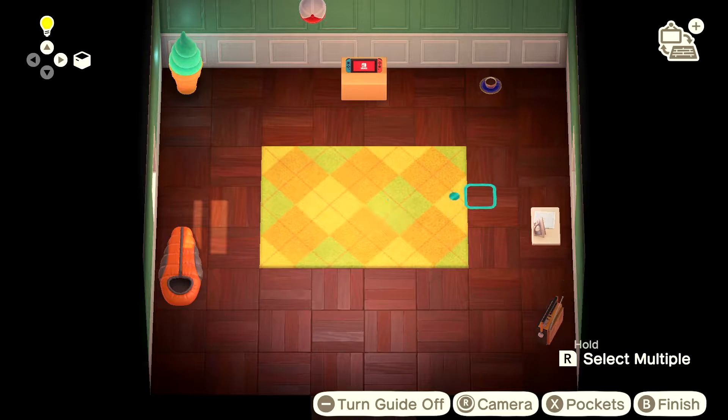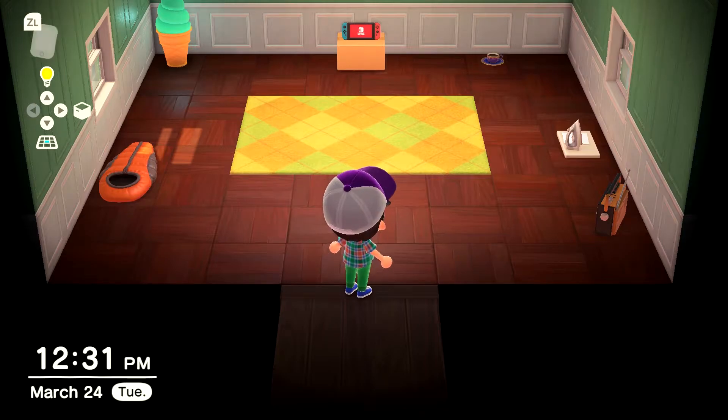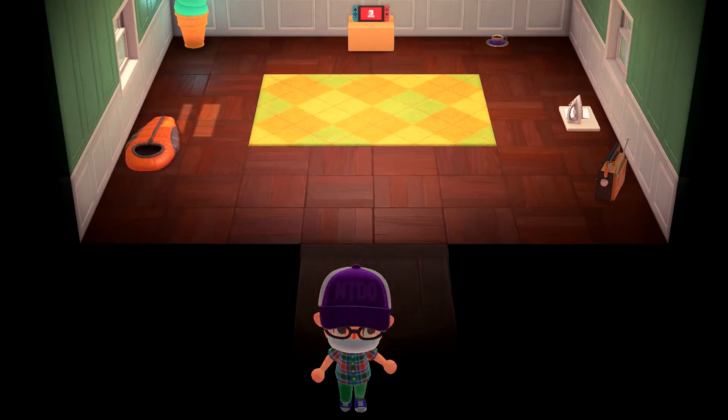Oh, storage - let me move things to my pockets. I completely forgot I had those. Let's check out the rug we got - a yellow argyle rug. I love it! Let me put it in the middle. Now this feels like home - the rugs are a great addition to this game.